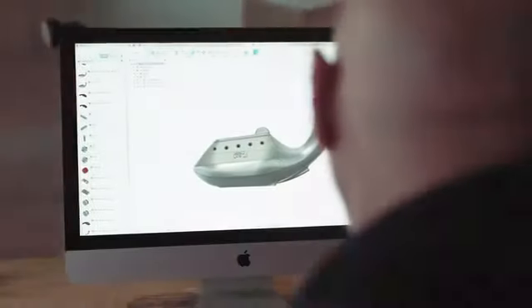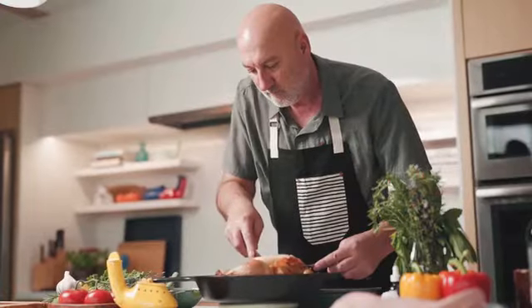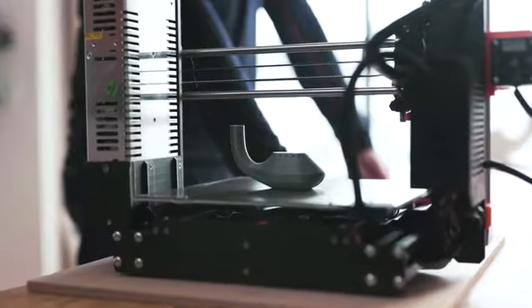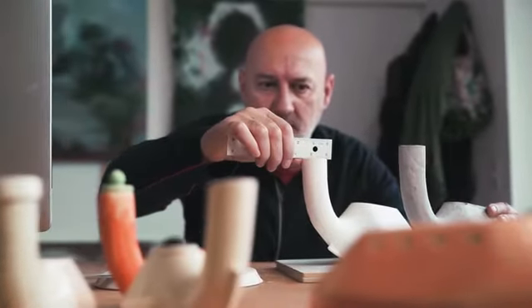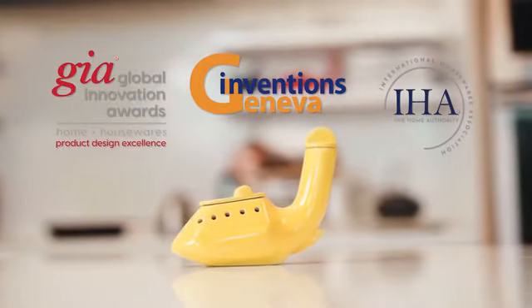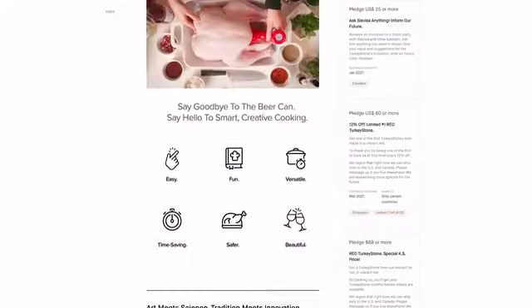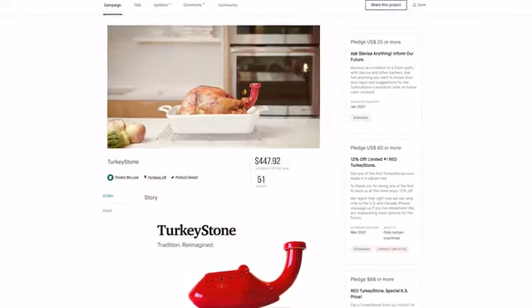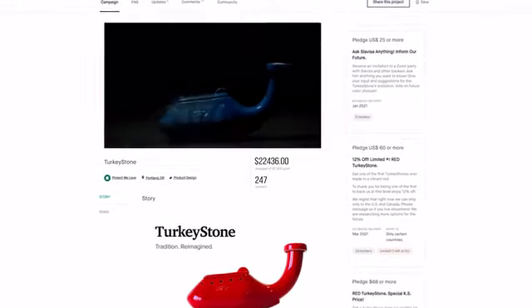The Stone's inventor is an engineer, artist, and avid home cook. Together with his business partners and a team of expert advisors, he's refined the design over years with an eye to both form and function. We're proud to have won multiple international design and innovation awards, and thrilled to be back on Kickstarter after completing a highly successful campaign for the Turkey Stone, in which we delivered on time to our valued backers.